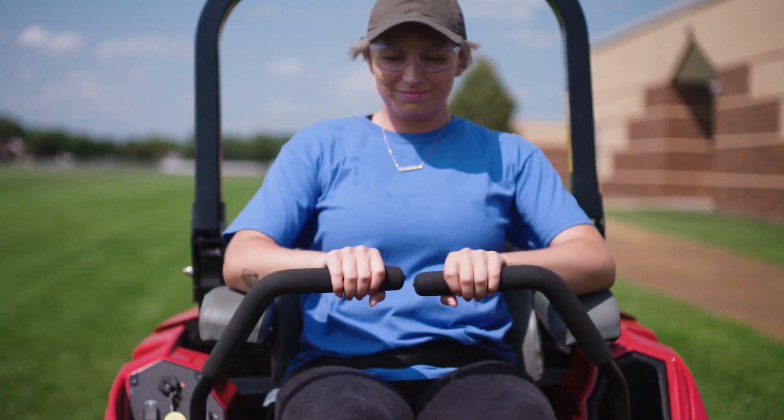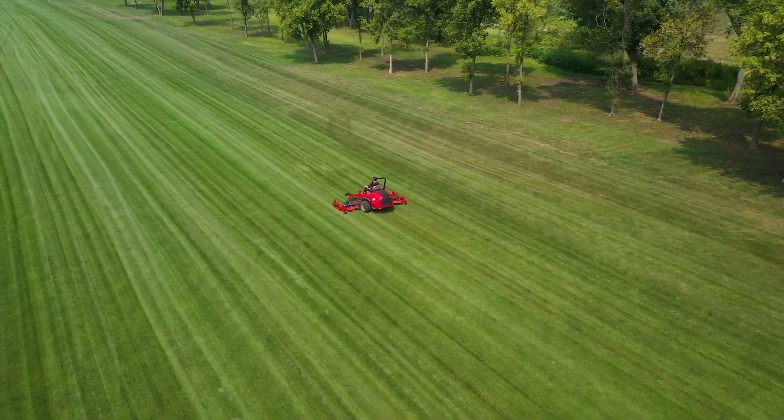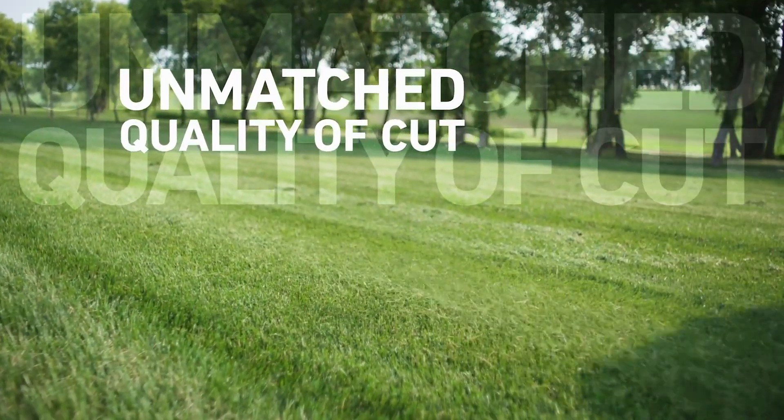Choose the right operating mode for current conditions to help save fuel costs and maintain top-level performance, all while delivering the professional-grade quality of cut that Toro is known for.